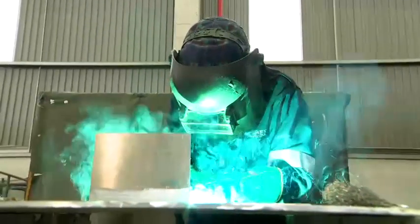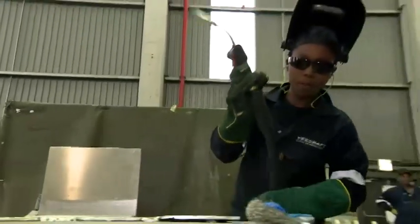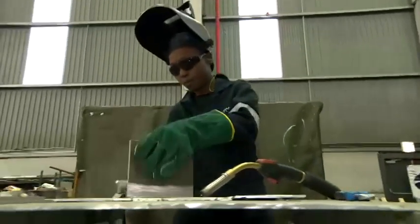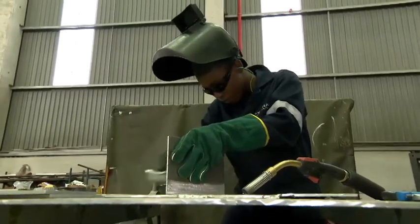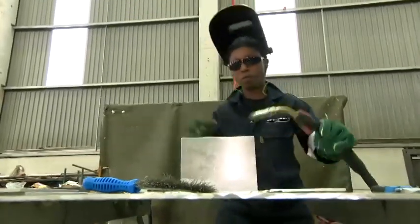But passing on and developing expertise compatible with a highly automated future is a crucial challenge for the marine manufacturing industry. Here, it's being tackled through an apprenticeship program, leading to a trade qualification recognized around the world, known as a Red Seal.